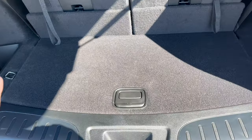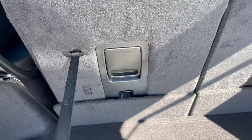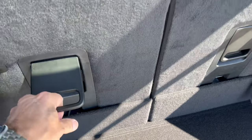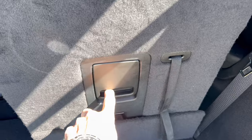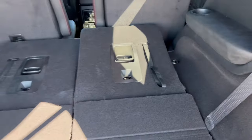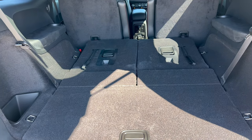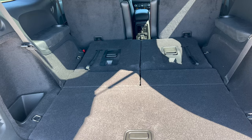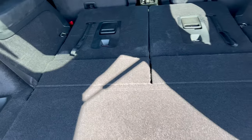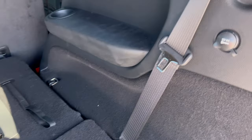With the third row up there's a pretty good amount of space. If you want the third row down, it's easy: pull the strap, it goes down, push down and pull the lever, the headrest goes down, and you can throw it flat — giving you a lot more space for larger items. However, there are no levers in the back to put the mid-row down.